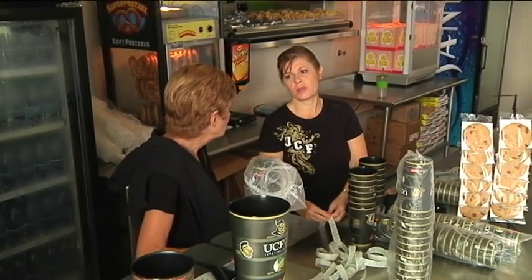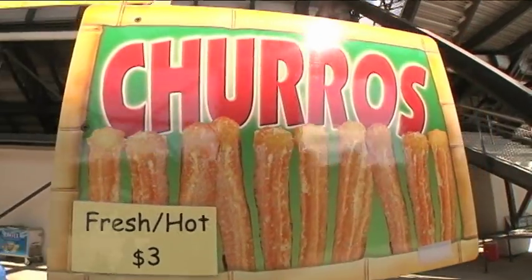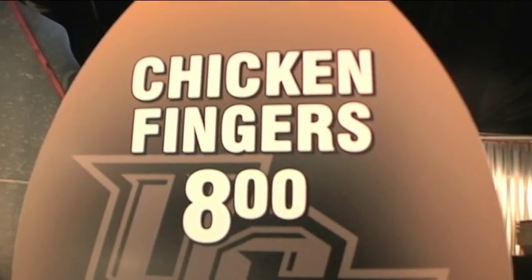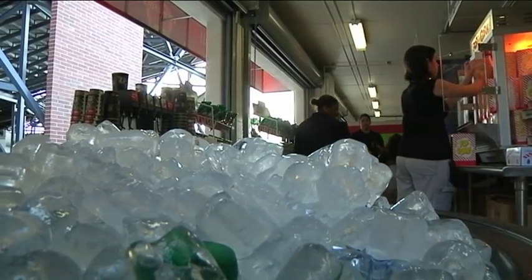We definitely have a partnership with Centerplate concessions here on campus. They're our concessionaire and it's really just a great partnership built on communication. The week before our game we're here all week. We have our third parties coming in to set up — like the snow cones, cotton candy, chicken tenders, quesadillas — and then we have our staff setting up the concession stands, making sure they have all the product they'll need for game day.